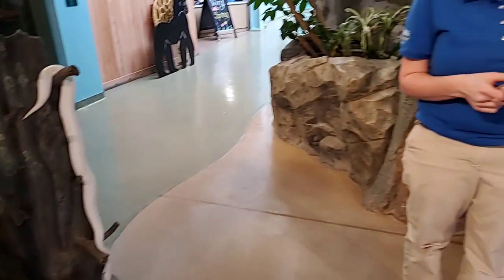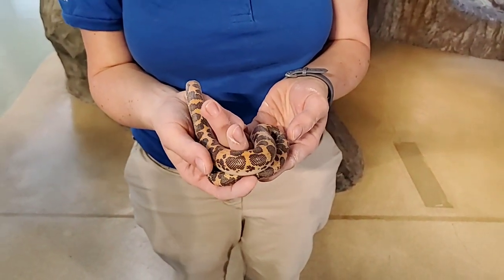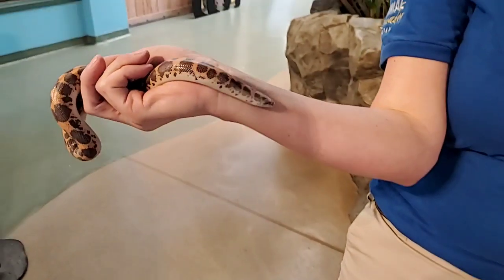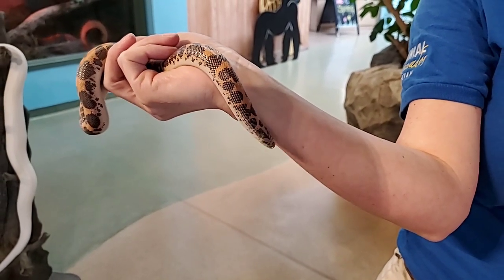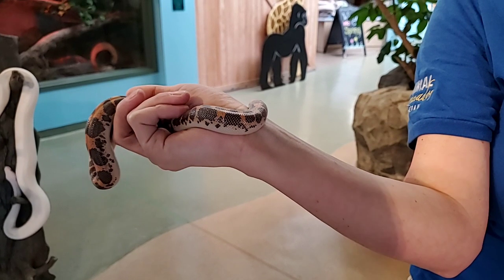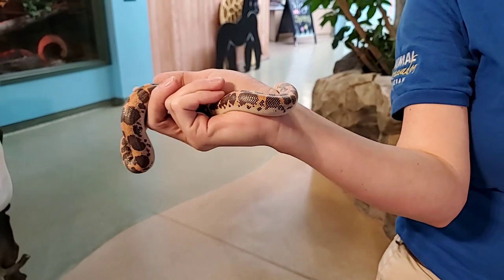How can Lasagna breathe under the sand? A lot of reptiles don't have to breathe as frequently as a human — you'll see that with turtles too, they can hold their breath for a long time. That being said, they don't burrow super deep, and of course she can poke her head out whenever she needs to catch some breath as well.